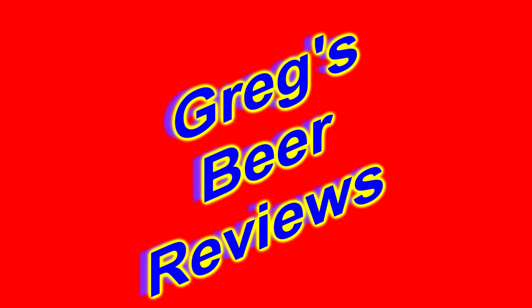Hello everybody, welcome to Grey's Spirit Reviews. Let's go see what's in the fridge today.